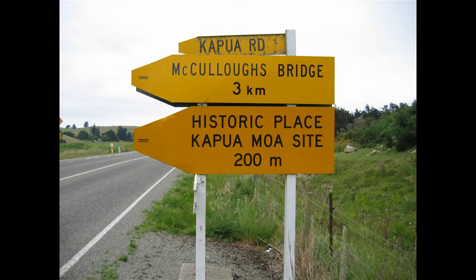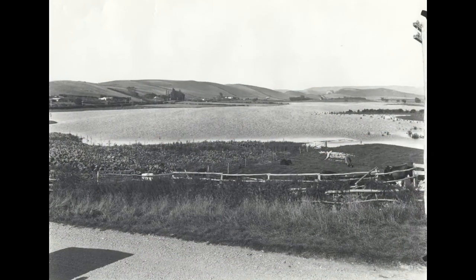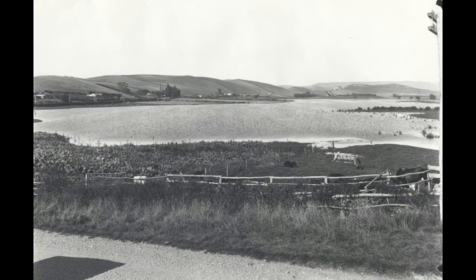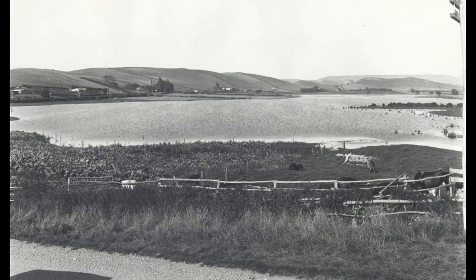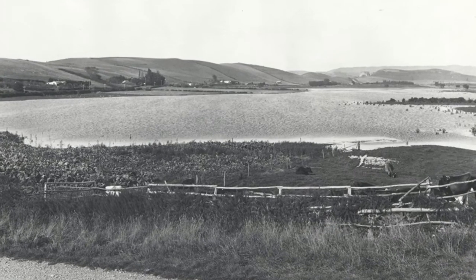Lying hidden beneath the farmland of Kapua are remnants of what was once a significant collection of moa bones. Kapua is situated approximately eight kilometres southwest of Waimate at the end of the Waimate Gorge. The area used to be a lake but was drained for farming. In 1894, bones were found by the landowner Mr MacDonald while clearing a spring hole for a water supply.